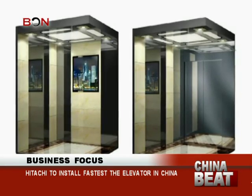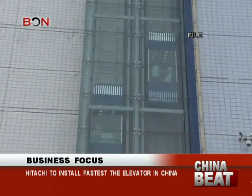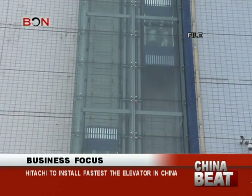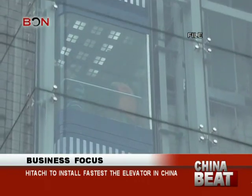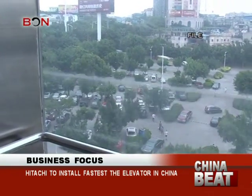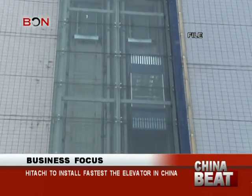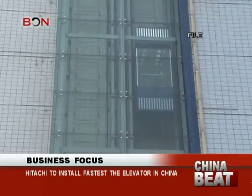According to a report on the news portal Sina.com, the world's fastest elevator uses a newly developed permanent magnet motor that achieves both a thin profile and a high output. It is also equipped with a braking system capable of withstanding the terrific heat that might be generated if a malfunction ever develops.